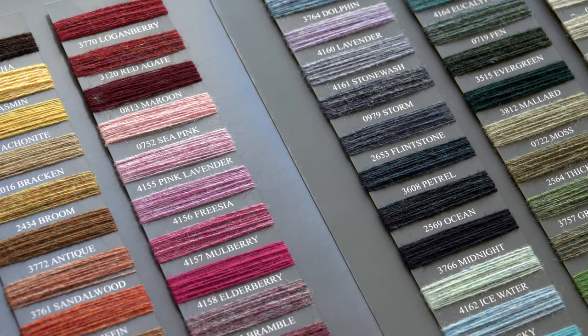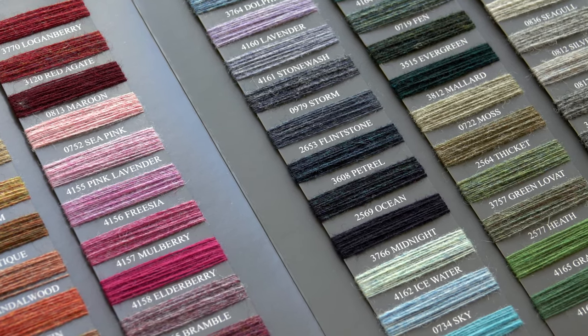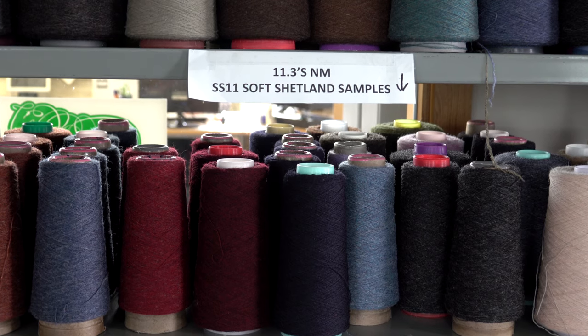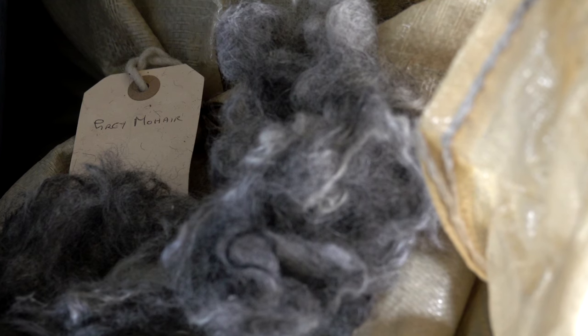My name is Jasmine. I'm an apprentice at Briley Brothers. It's a wool and spinners in Lockwood. We produce yarns used for weaving and upholstery, soft furnishings, tartans and tweeds. They're sold across the world and especially in England and Scotland. We use wools from across the world, including British ones.